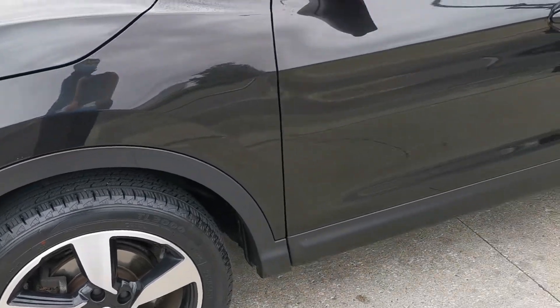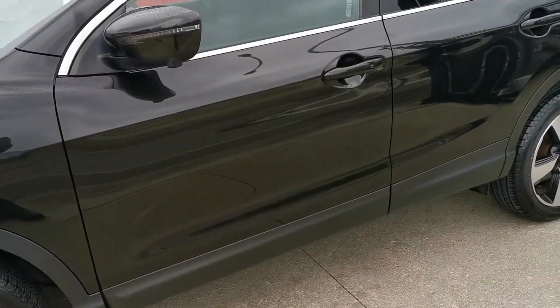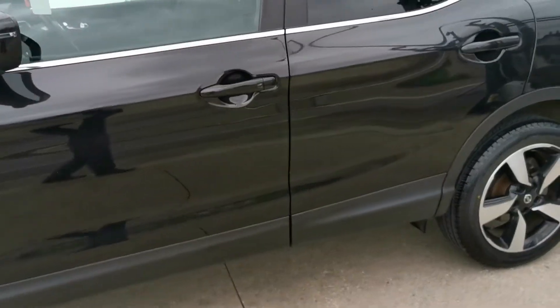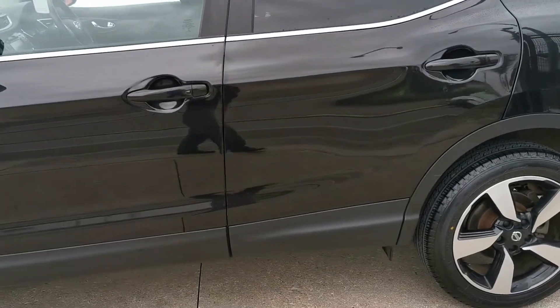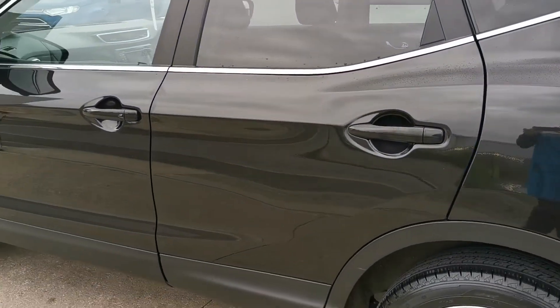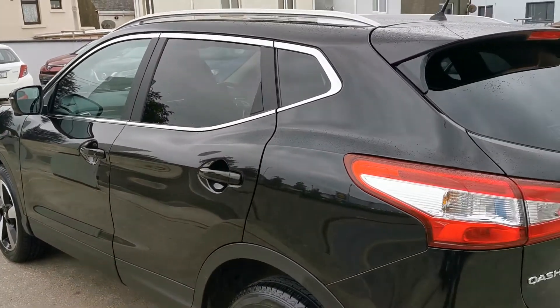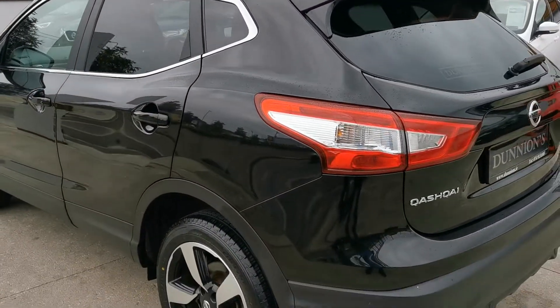Road tax is £190 per year. Spotless condition. Privacy glass to the rear and roof bars up top.